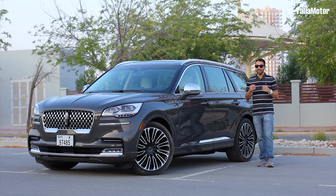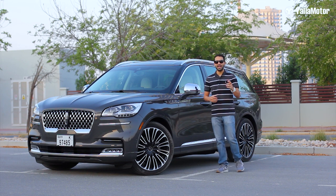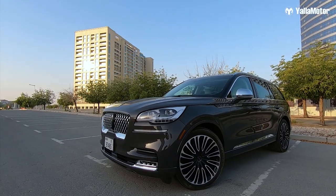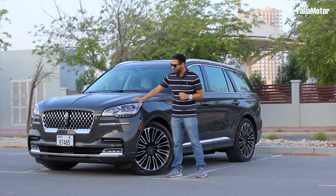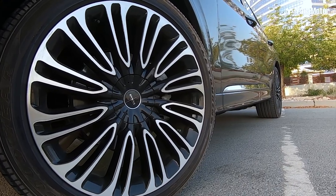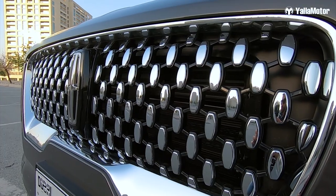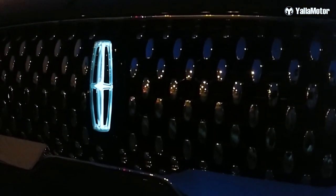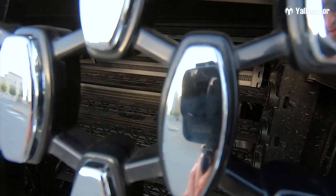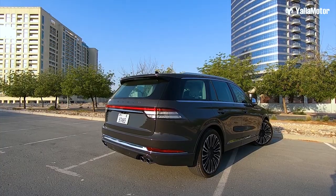From the outside, the Aviator is one of Lincoln's nicest looking models. It looks classy and elegant, but sporty and aggressive at the same time. This grey colour really adds to its appeal, as do the pixel LED headlights and the huge 22-inch machined alloy wheels. Like all new Lincoln models, it gets the brand's signature grille with a light-up Lincoln logo. Uniquely, it has active grille shutters hidden behind it, which open for extra engine cooling or close at highway speeds for better aerodynamic efficiency.